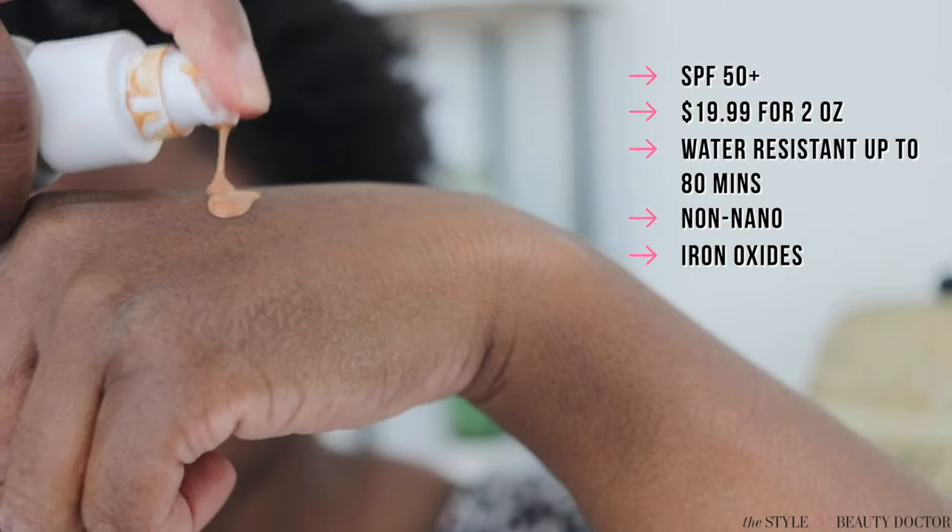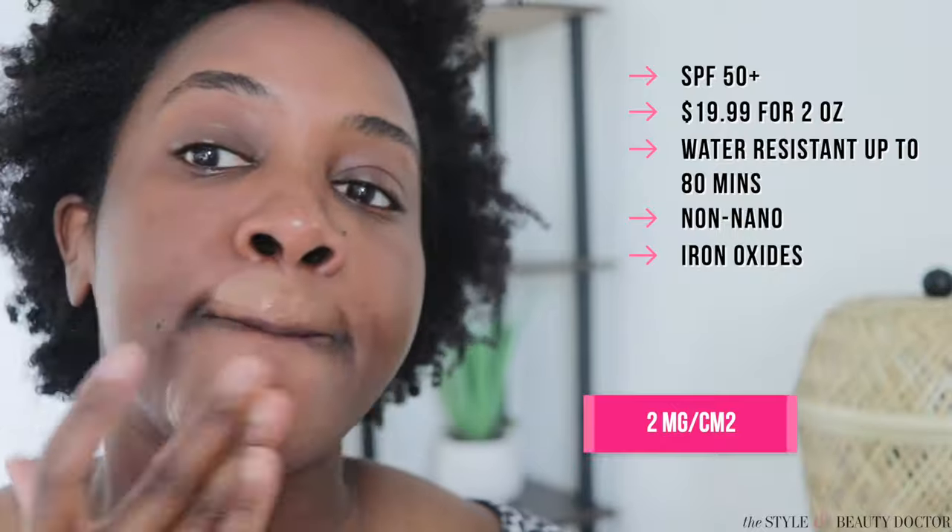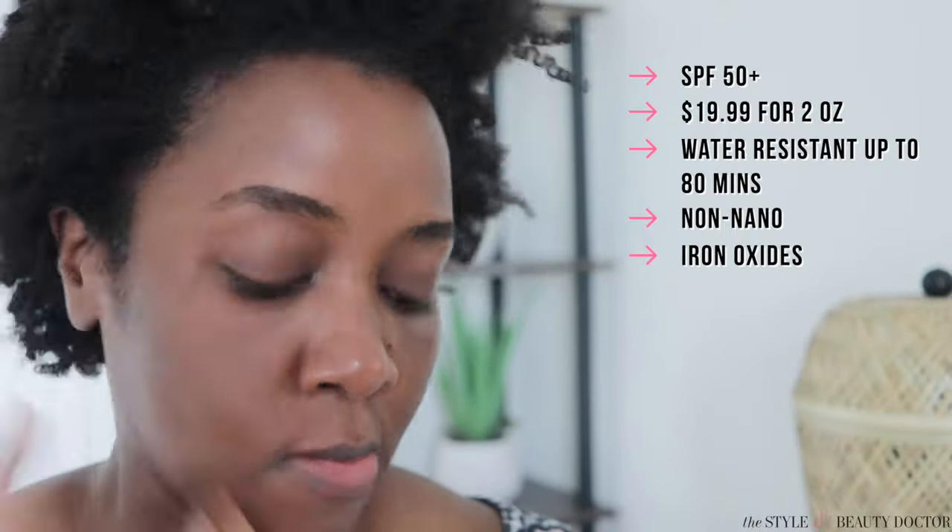When it comes to applying this — and this is true of many mineral sunscreens, not just this one — because of the nature of zinc oxide and titanium dioxide in the formulation, you want to apply in thin layers until you have enough on your face. Enough equates to two milligrams per centimeter square of skin. For your face, neck, and ears, that equates to about two to three finger lengths of sunscreen. Do not apply a big glop of this and expect it to blend out nicely — you're gonna get your feelings hurt.